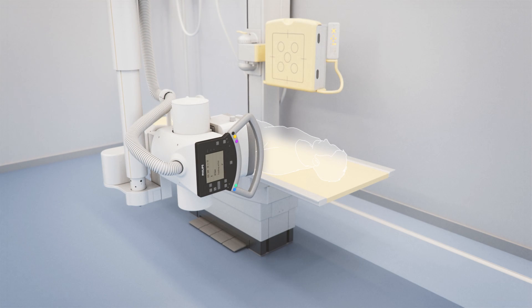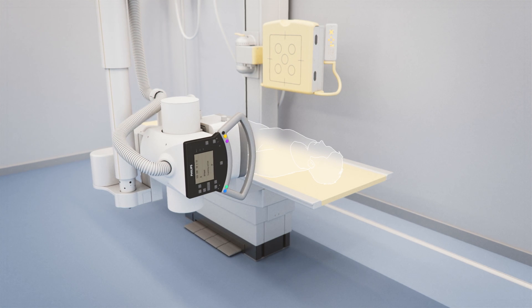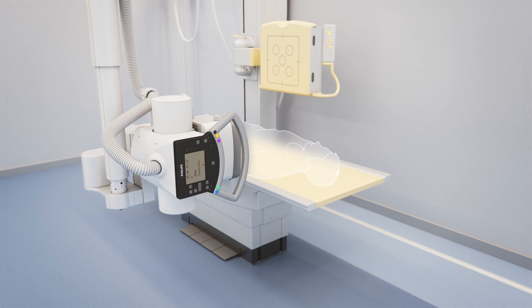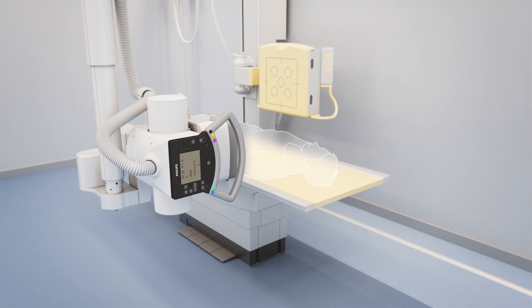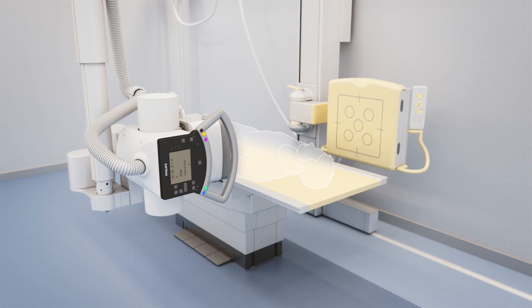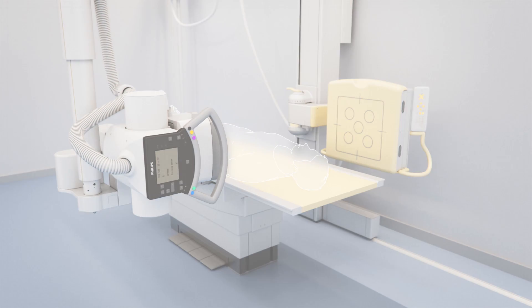Performing cross-table lateral positions are challenging. ComfortMove can enhance workflow and the patient's experience by decreasing the technologist and patient's movement. After the technologist centers the ceiling suspension in a desired location, activating alignment triggers the wall stand to center to the central ray of the ceiling suspension to the detector.